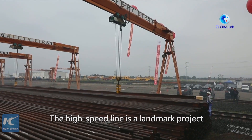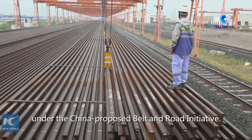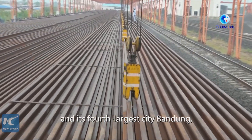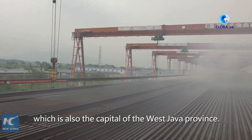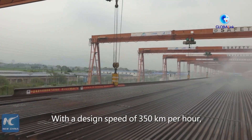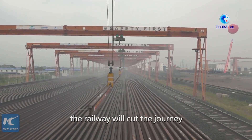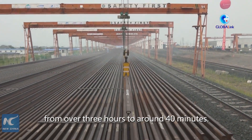The high-speed line is a landmark project under the China-proposed Belt and Road Initiative. It connects Indonesia's capital Jakarta and its fourth-largest city, Bandung, which is also the capital of the West Java province. With a design speed of 350 kilometers per hour, the railway will cut the journey between Jakarta and Bandung from over 3 hours to around 40 minutes.